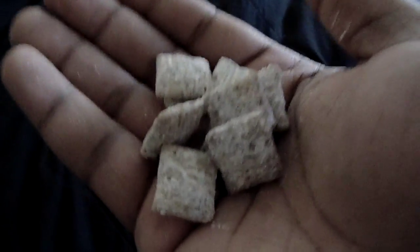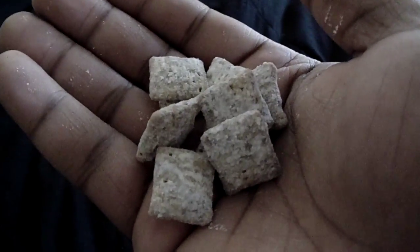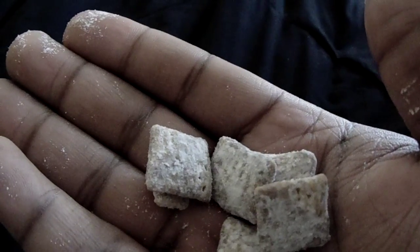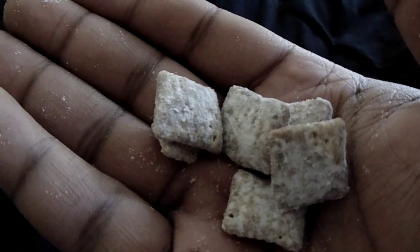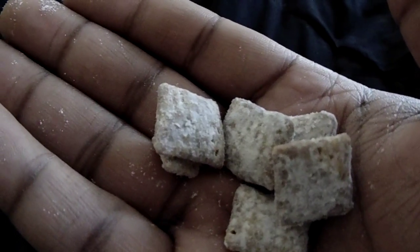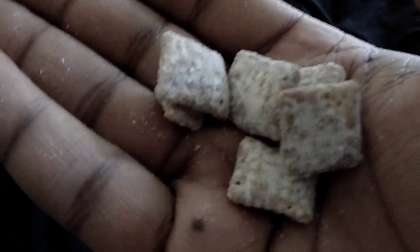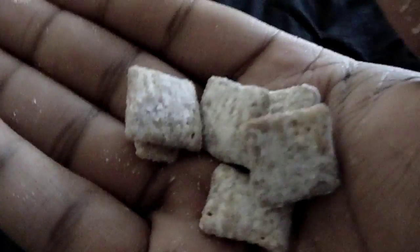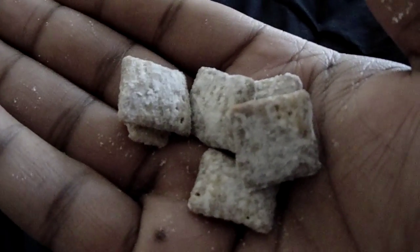If anybody has ever had any type of peanut butter chocolate Chex mix before, these actually taste better than those — and I'm not exaggerating at all. These are really good. You get a hint of peanut butter, almost like a peanut butter chocolate mix, and you don't even taste the powdered sugar on top, which actually helps the flavor come through. It's just good.